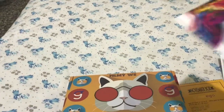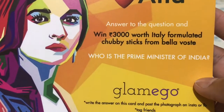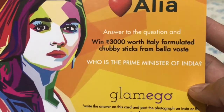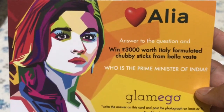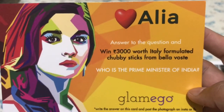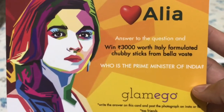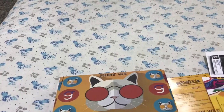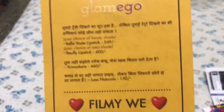The second card I received in the box has a question: who is the Prime Minister of India? Glamico has also started roasting Alia for her stint during Koffee with Karan. You can win, after answering this question, rupees 3,000 worth Italy-formulated chub stick from Bella Boste. The third card is the info card.